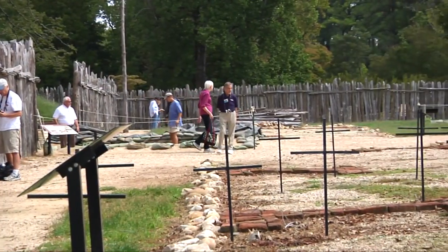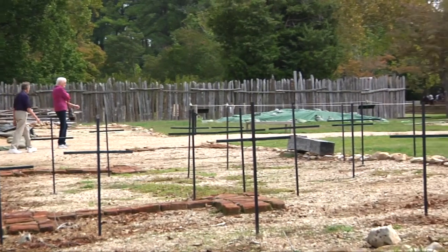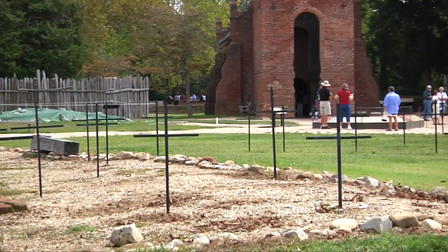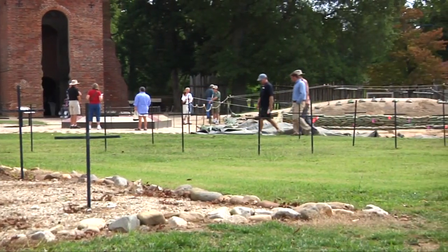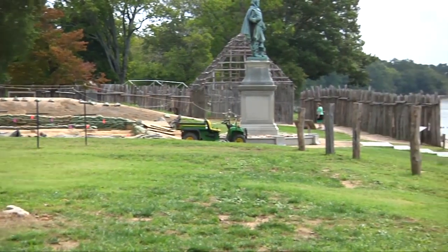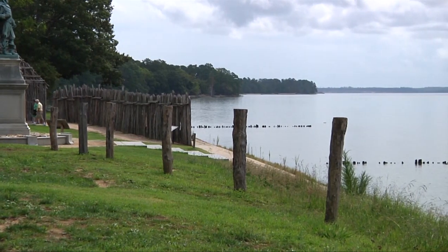It was nearly one year ago that Dr. Bill Kelso and his archaeologists with Preservation Virginia uncovered the footprint of the original 1608 church at Jamestown, and now researchers believe they have a new find that could shed light on the church's history. W.Y. Daily spoke with archaeologist Danny Schmidt about this discovery and what could turn out to be the well that supplied water to that original church.